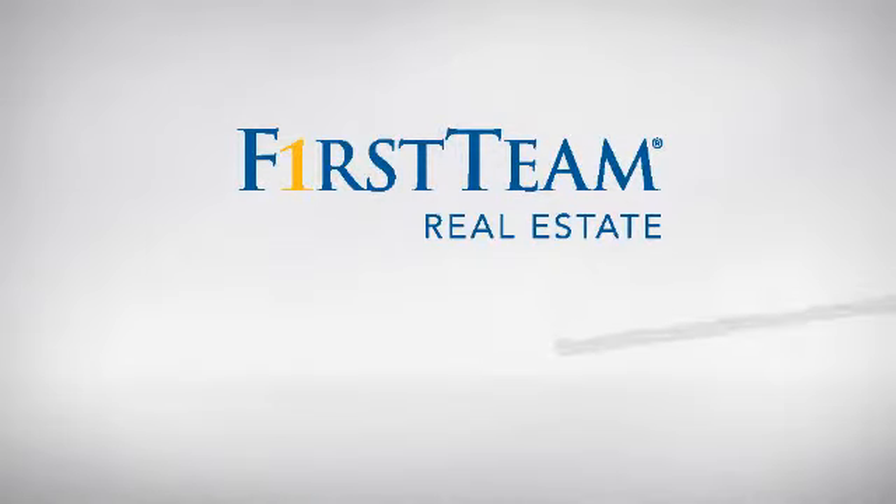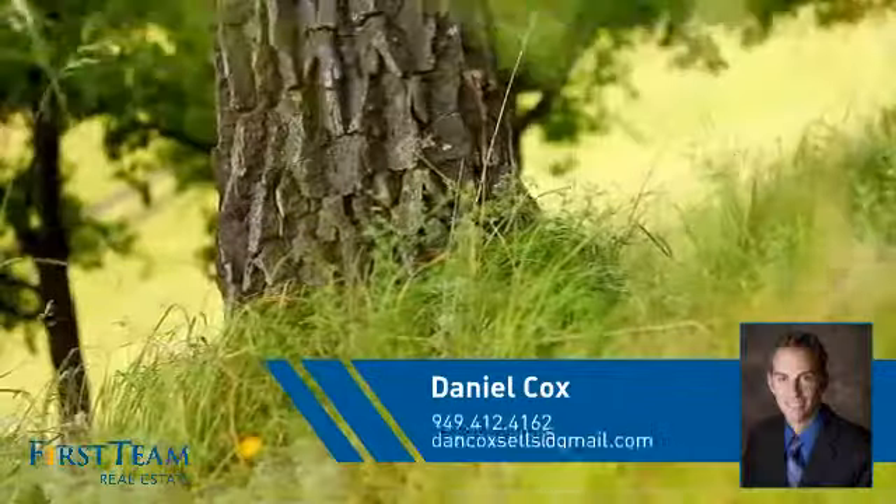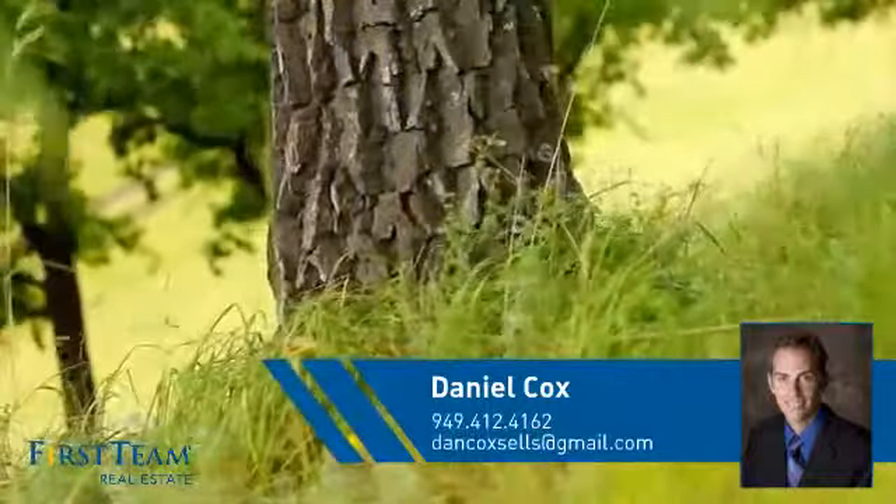At First Team Real Estate, you'll find just the right home for you. This video is brought to you by your real estate agent, Daniel.